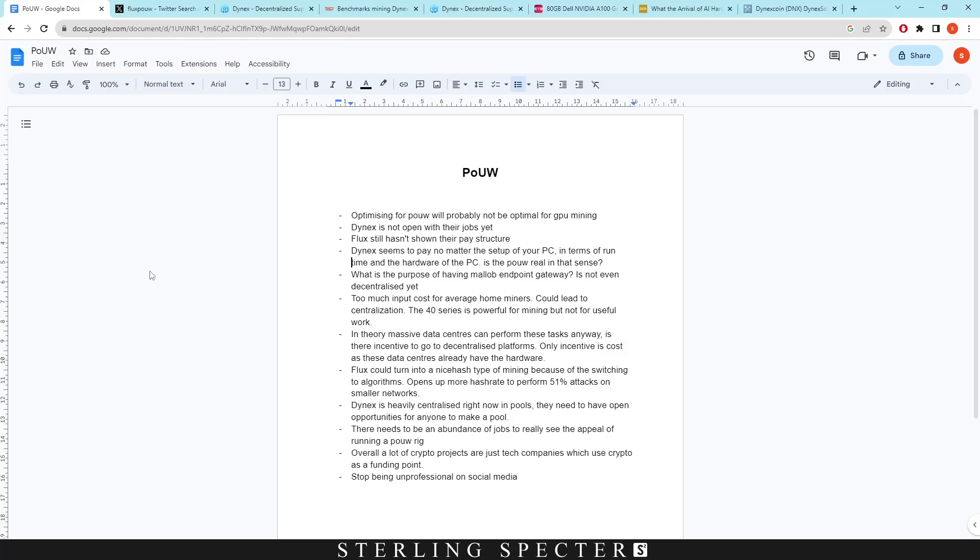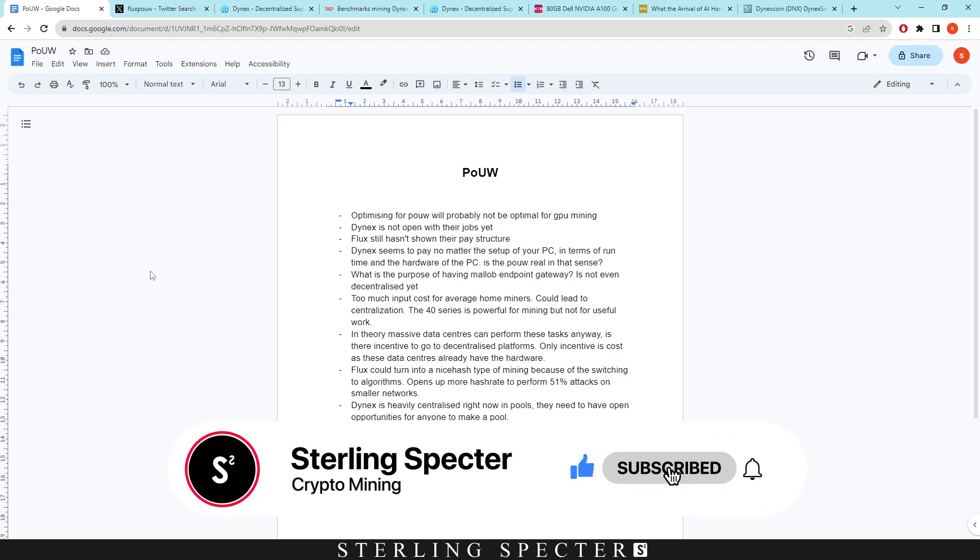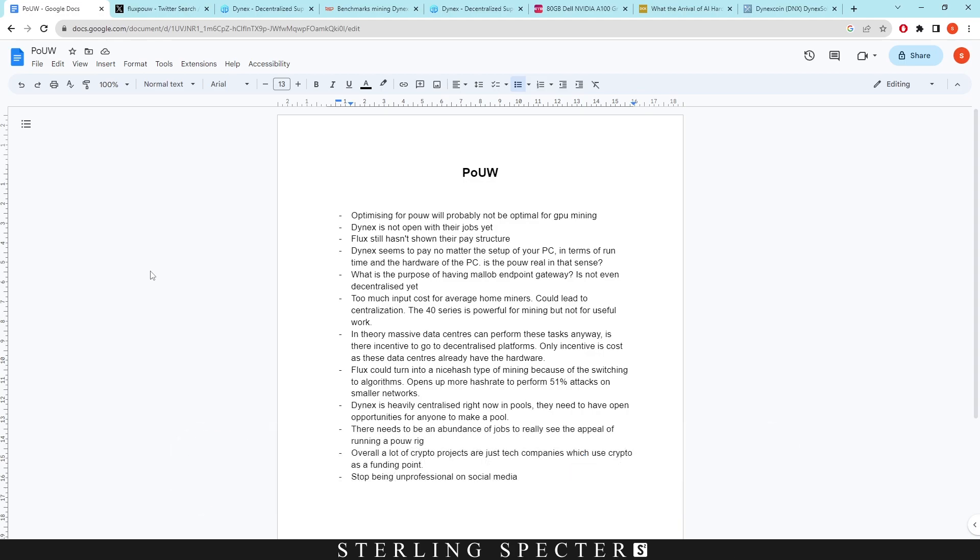Hello guys, welcome back to another video. Today we're going to be looking at proof of useful work. For the past couple of days we've seen Flux unveil their proof of useful work. This video is not attacking Dynex or Flux — I just have some questions and it's meant to provoke discussion in the community, some back and forth, not necessarily a debate but just opinions on proof of useful work.